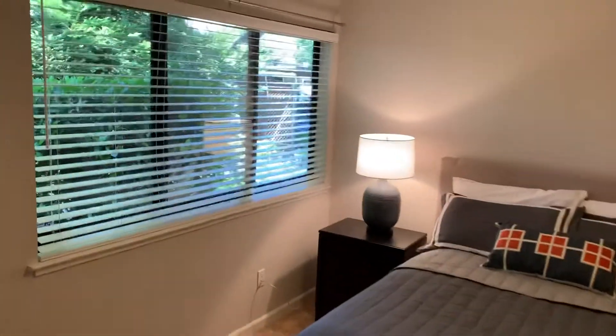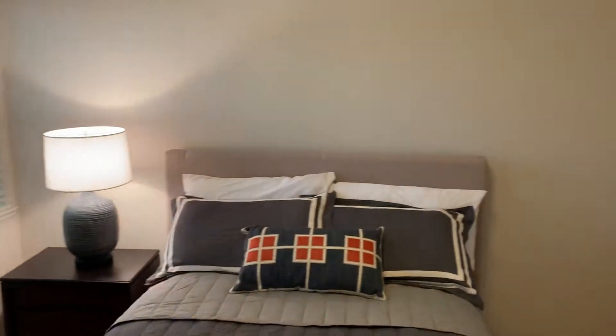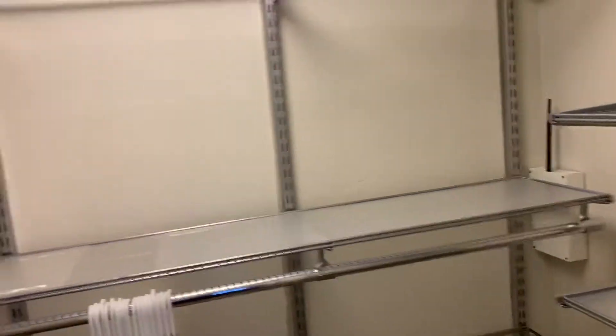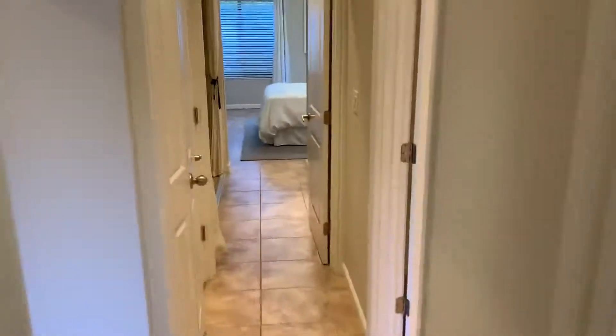There's one bedroom. And a big walk-in closet in the second bedroom as well — really amazing. Let's go down the hall.